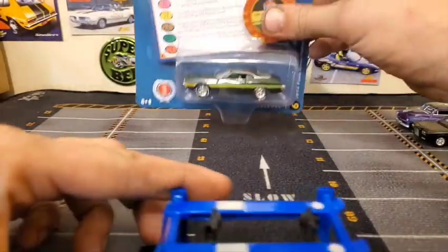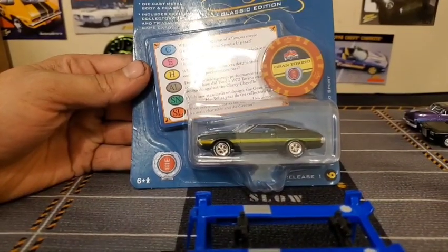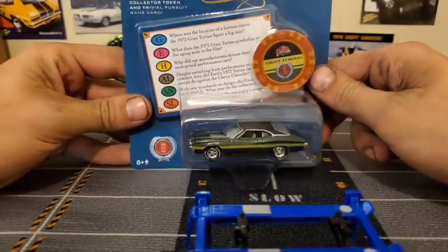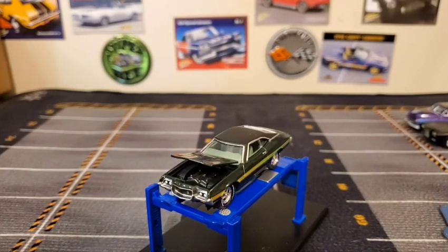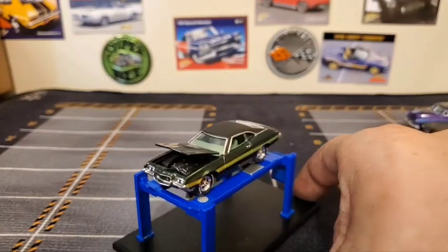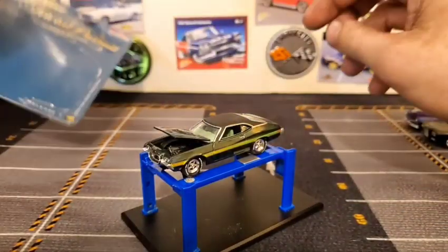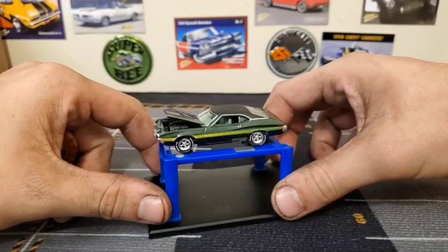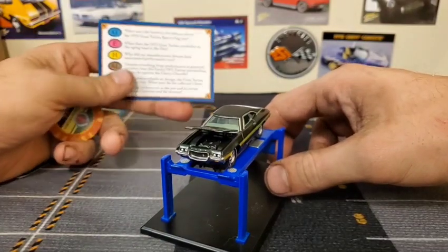We'll get that parked up next to our Mercury. Very short video today — I've only got three cars to show you for now. I do have lots more stuff on standby, there'll be plenty more videos coming. I just wanted to do these three cars together as a series. So we'll crack open our '72 Ford Gran Torino Sport. Here it is — our 1972 Ford Gran Torino, part of the Trivial Pursuit theme of the Pop Culture series.